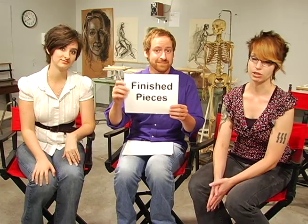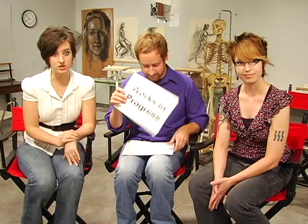First of all, let's chat about what you should bring to a portfolio day. Of course, we really want to see finished pieces. And then we're also looking for works in progress as well as sketchbooks.